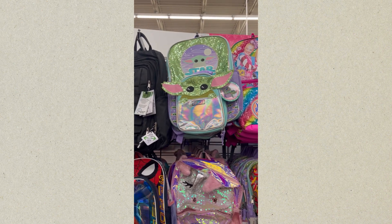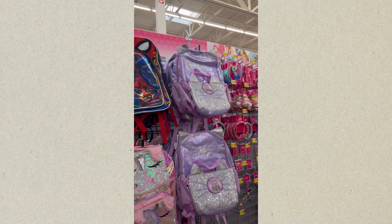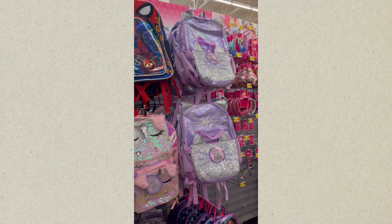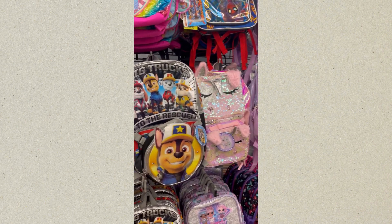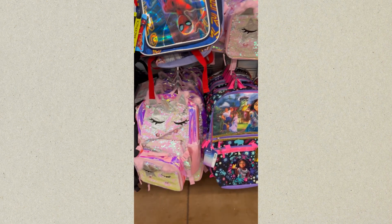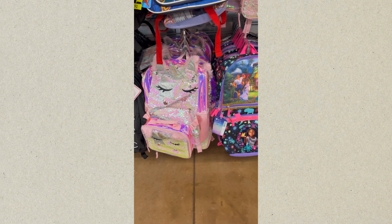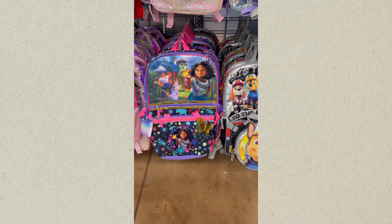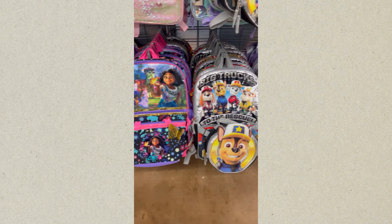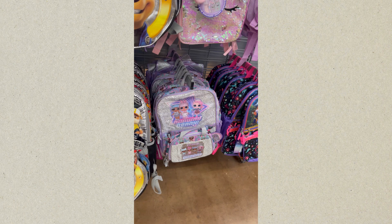That is Baby Yoda, which came with a lunch tote. The next one is Jojo, then Spider-Man. That backpack — I'm not sure what that was, but it was cute. This one right here is Paw Patrol, also comes with a lunch tote. Not sure what that one down there at the bottom is, but it's cute. That's a Moana backpack that comes with a lunch tote. Another Paw Patrol down there at the bottom. That is the Laugh Out Loud Surprise — Runway Ready — that's what the bag said, Runway Ready.